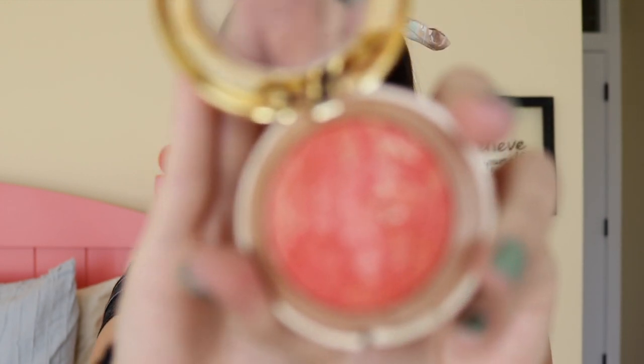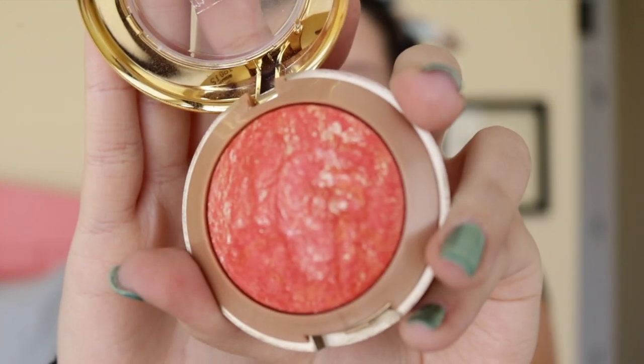For my everyday looks I don't usually use a contour, so today I'm not going to be using one. In future looks I will definitely be using contour, but since today's look is my everyday routine, I'm just using a bronzer. For blush, my favorite is the Milani Baked Blush. I really love the added shimmer they put in here. The color I'll be using today is Coralina, and I'm just applying it with an old blush brush to the apples of my cheeks.